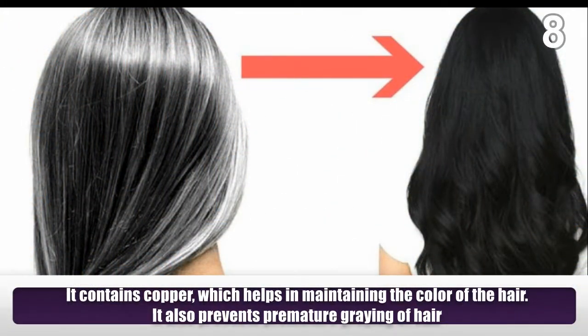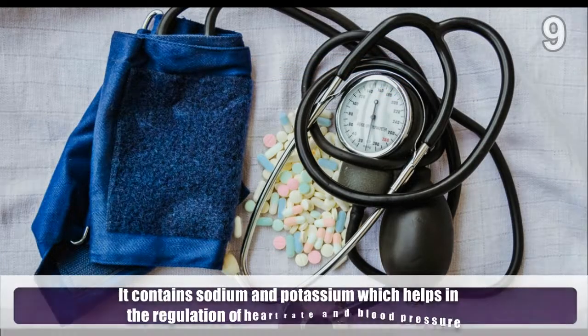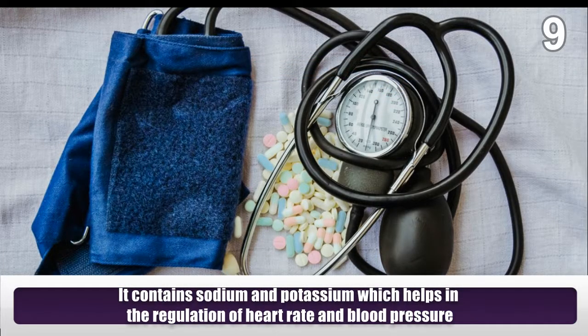It contains copper which helps in maintaining the color of the hair and also prevents premature graying of hair. It contains sodium and potassium which help in the regulation of heart rate and blood pressure.